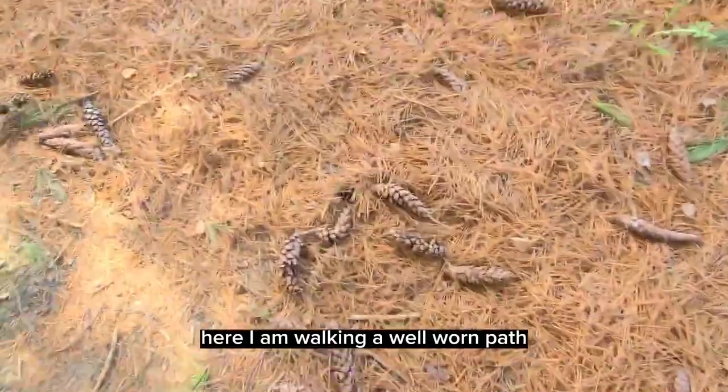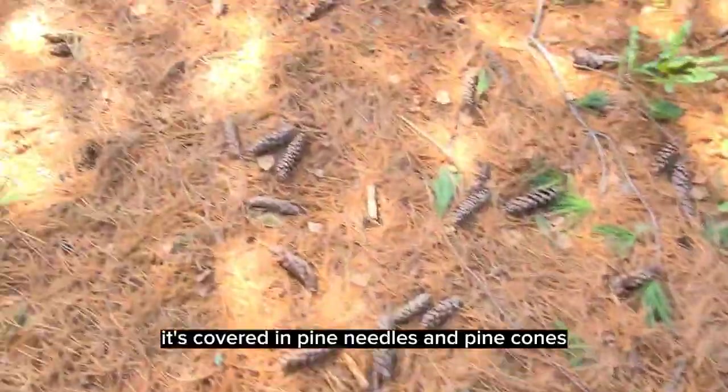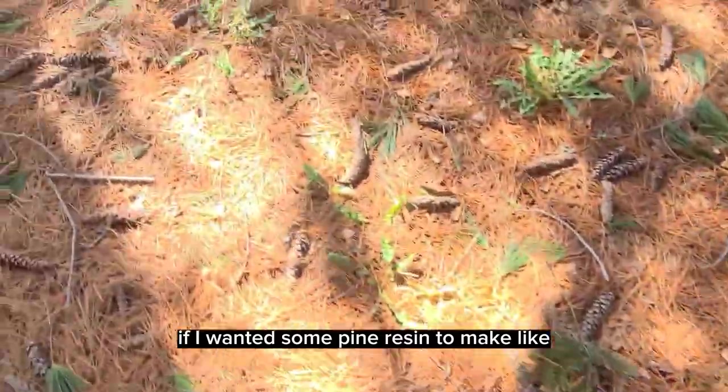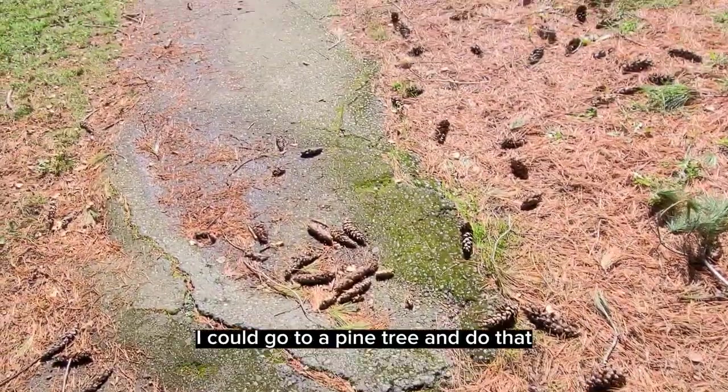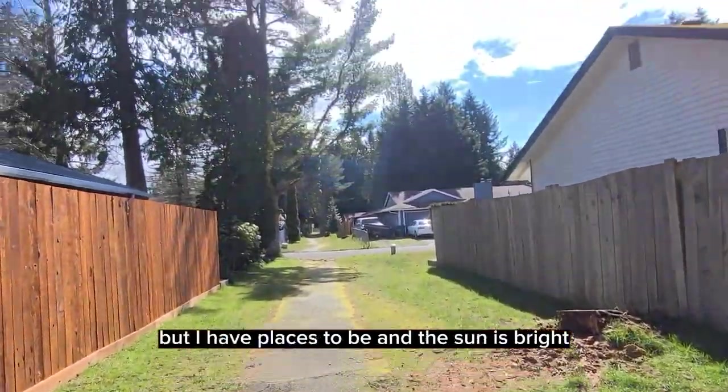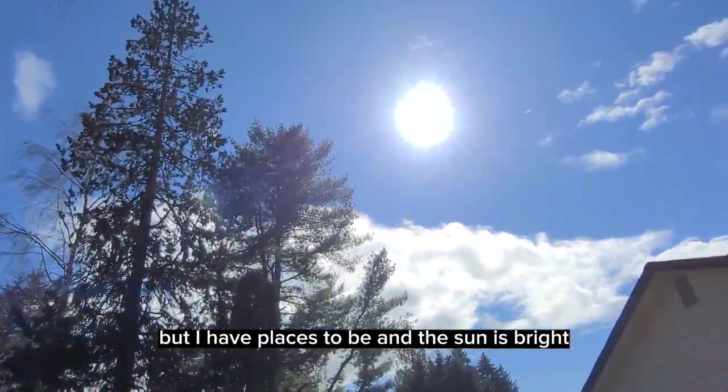Here I am walking a well-worn path. It's covered in pine needles and pine cones. If I wanted some pine resin to make like a sort of toothpaste or tooth tincture out of, I could go to a pine tree and do that. But I have places to be and the sun is bright.